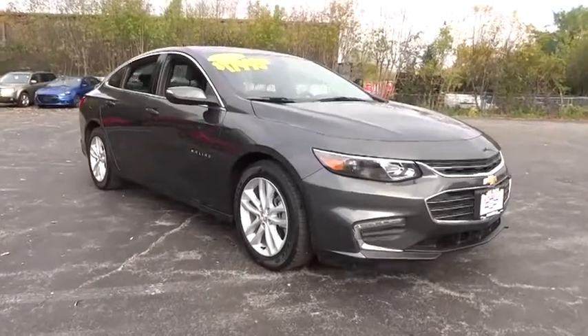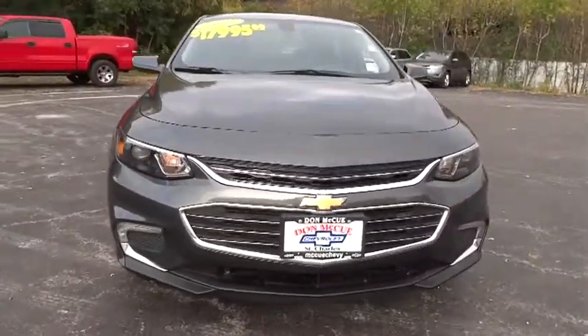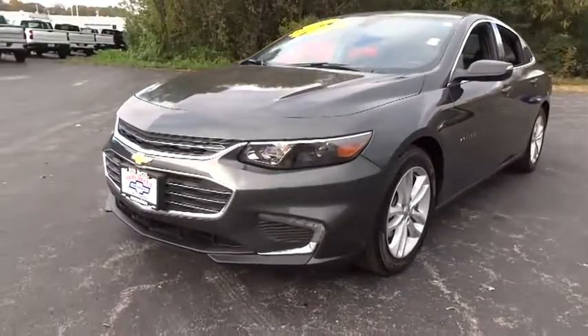Stop by and take a look at the 2016 Chevrolet Malibu, a combination of performance and fuel economy. The Malibu is a great commuting car. This vehicle has less than 30,000 miles. Here are some of this vehicle's great options.